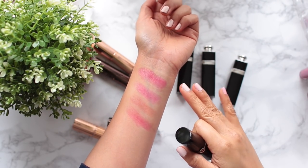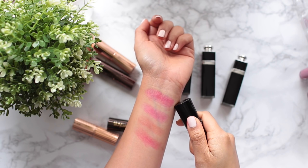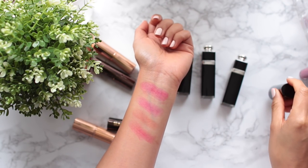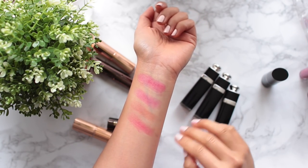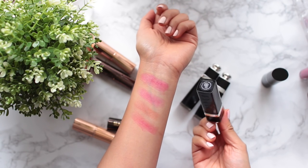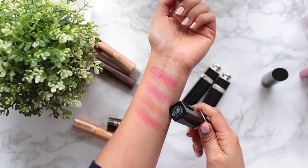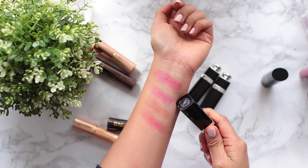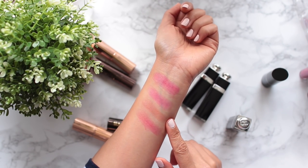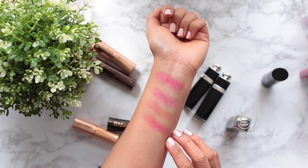These are all fairly sheer lipsticks. The first is from Giorgio Armani, number 500 in their sheer formulation — one of my favorites; I love how bright yet sheer and buildable it is. I'm also keeping all three from the discontinued Dior Addict Extreme Collection. The first is Plaza, a beautiful bubblegum pink that looks quite nice because it's so sheer. The second is Silhouette, a perfect peachy neutral. And the last is Lucky, more of a berry color.